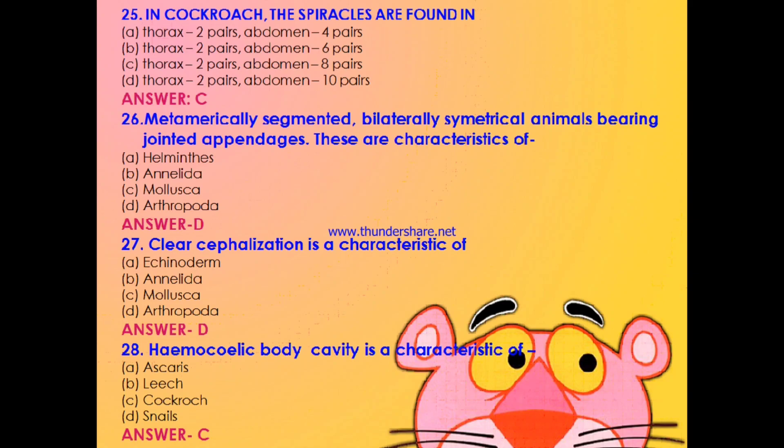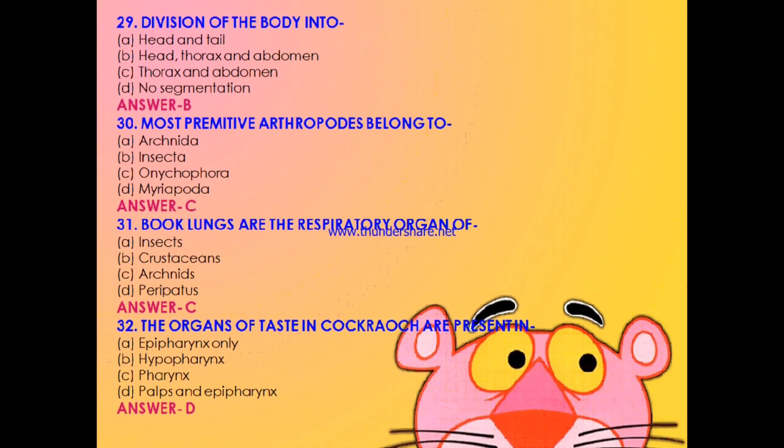Question 27: Clear cephalization is a characteristic of — Echinoderm, Annelida, Mollusca, or Arthropoda? The answer is D: Arthropoda. Question 28: Haemocoelic body cavity is characteristic of — Ascaris, leech, cockroach, or snails? The answer is C: cockroach. Question 29: Division of the body into — head and tail, head thorax and abdomen, thorax and abdomen, or no segmentation? We already discussed this: the answer is B: head, thorax, and abdomen. Question 30: Most primitive arthropods belong to — Arachnida, Insecta, Onychophora, or Myriapoda? The answer is C: Onychophora.